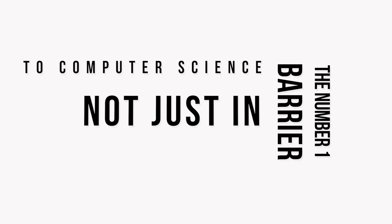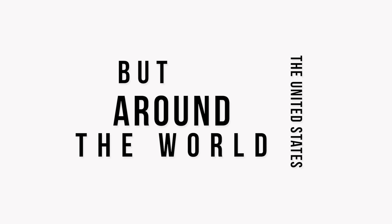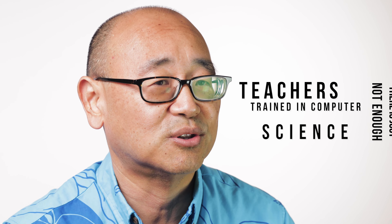The number one barrier to computer science, not just in the United States but around the world, was that there's just not enough teachers trained in computer science.